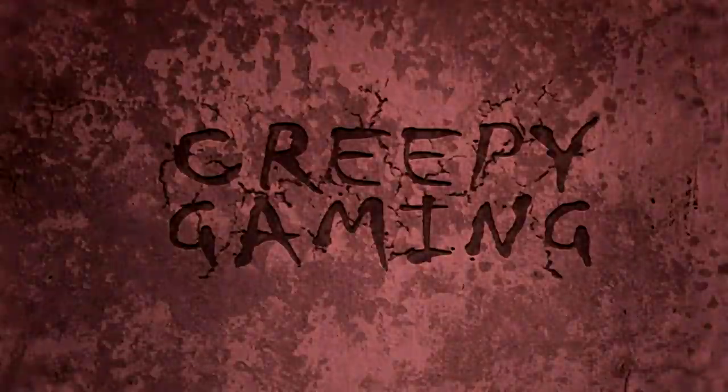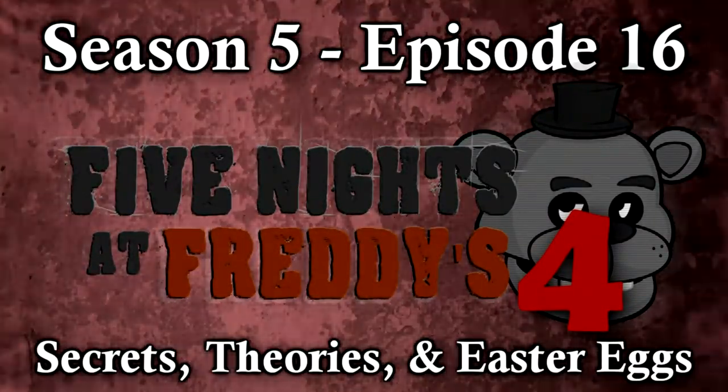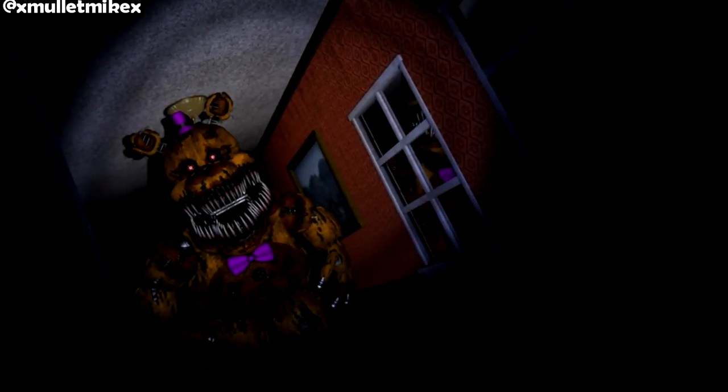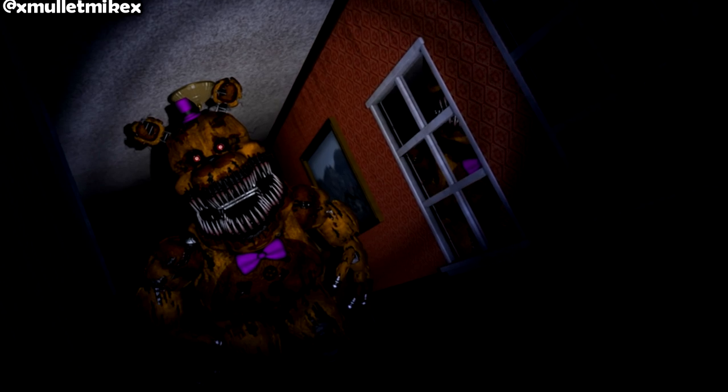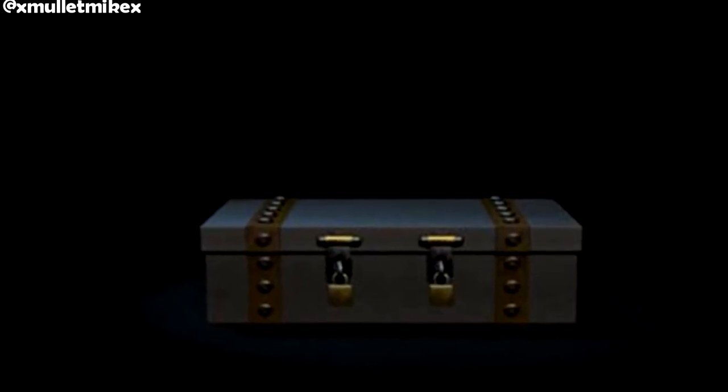Without any further ado, turn the lights down and the volume up as we journey into some creepy gaming. I am not claiming in any way that this is all of the secrets, theories, and easter eggs of the series, but rather a mixture of the most discussed and my personal favorites.